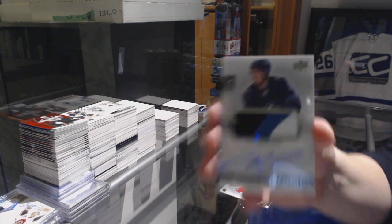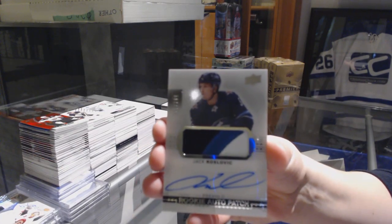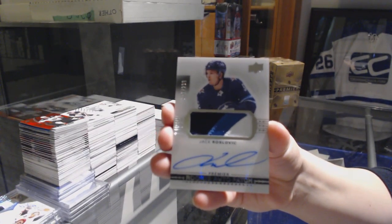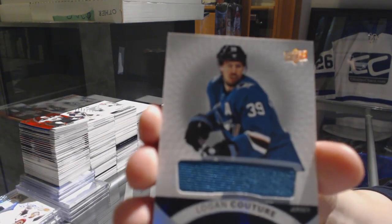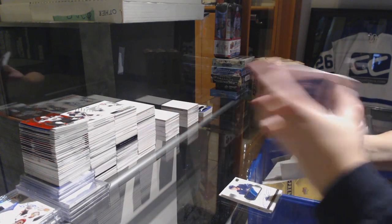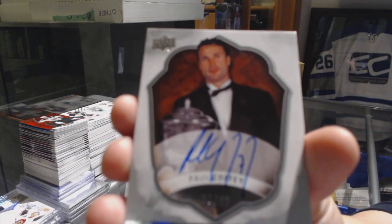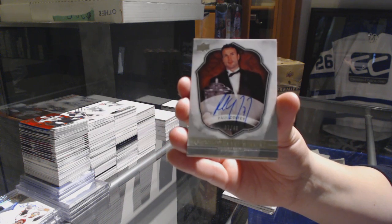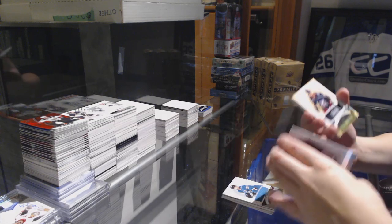We've got a three-color rookie Paciotto, number to 299 for the Winnipeg Jets, Jack Roslovic. A jersey of Logan Couture for the San Jose Sharks. We've got a signature award winner, number to 49, Paul Coffey — sorry, that's Detroit Red Wings.